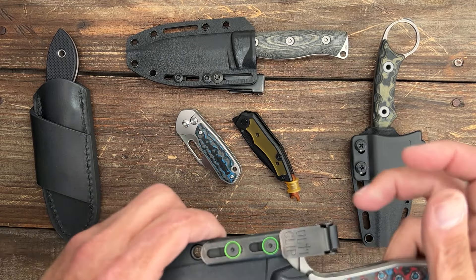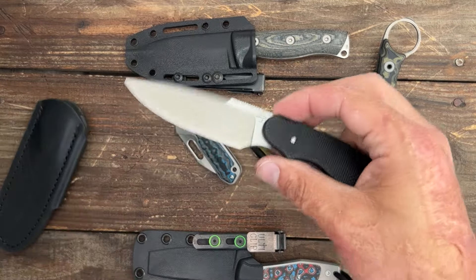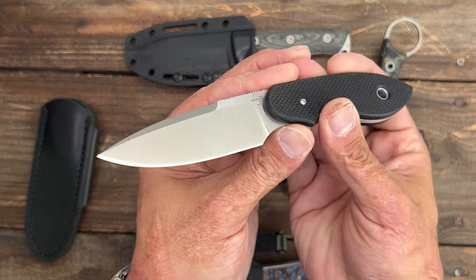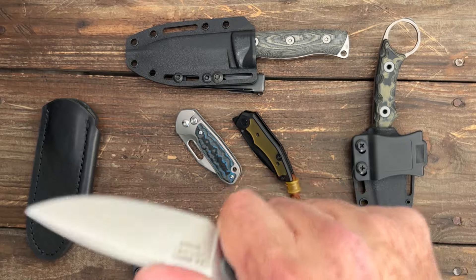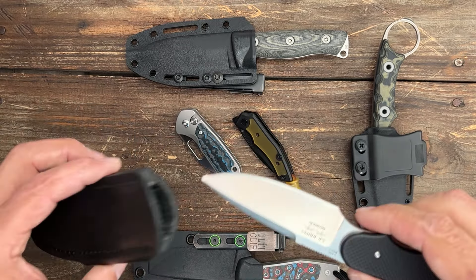I've already sharpened it up after the review — it took a screaming edge. Another one I've been carrying a good bit, I still want to find a different sheath, is the Bokeh Trail Made. I reviewed this one recently. It's just an easy one to carry, it's comfortable, it's slicey, and I sharpened this one up as well — took a screaming sharp edge.